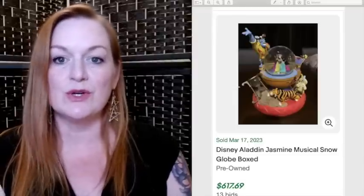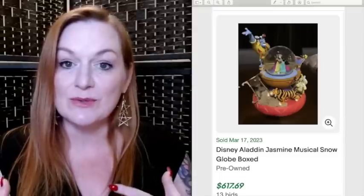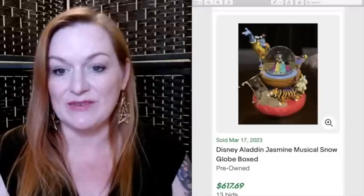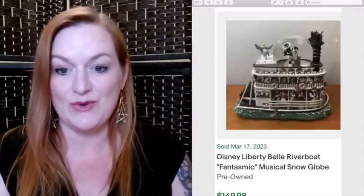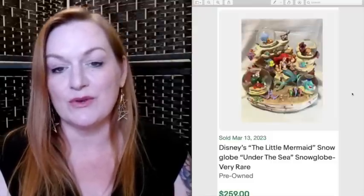First up is snow globes. There's a lot of money to be made in Disney snow globes if you know which ones to look for. Here are a few that have sold for a lot of money. This is a Disney Aladdin snow globe that sold for $617, just sold on March 17th. This Disney Liberty Riverboat snow globe sold for $149. This Pinocchio snow globe sold for $345. And this Little Mermaid snow globe sold for $259.